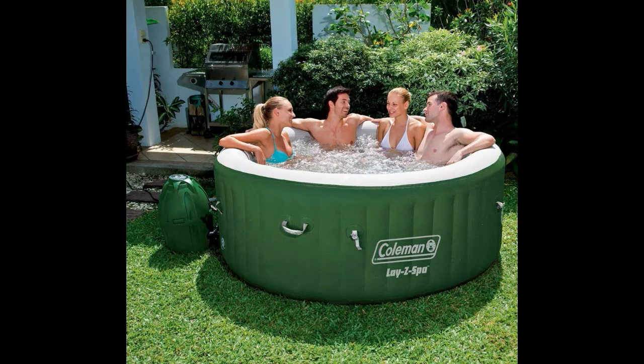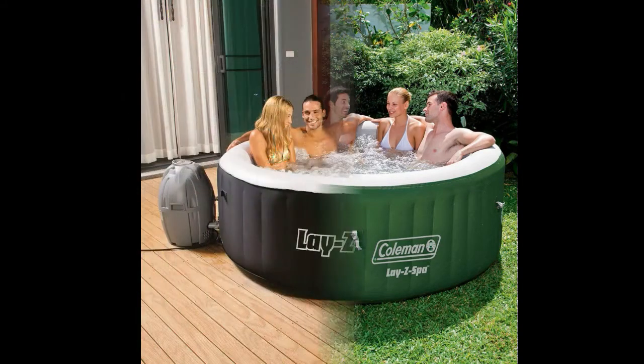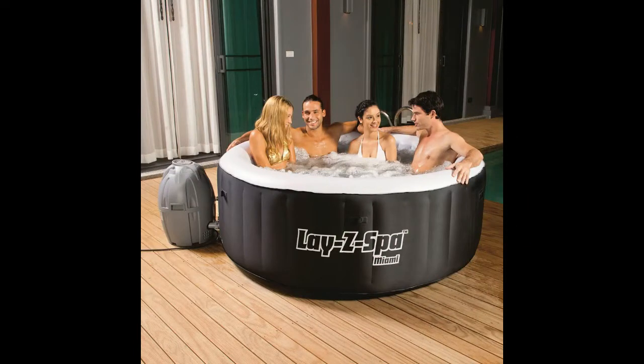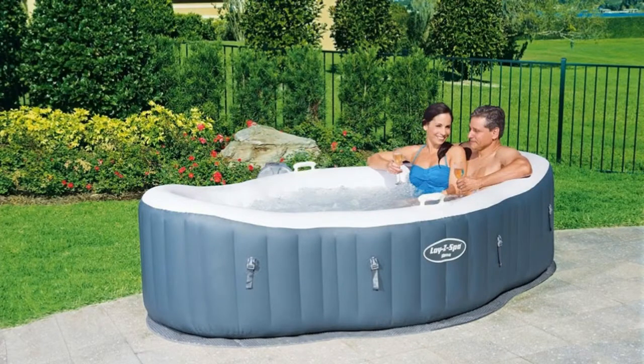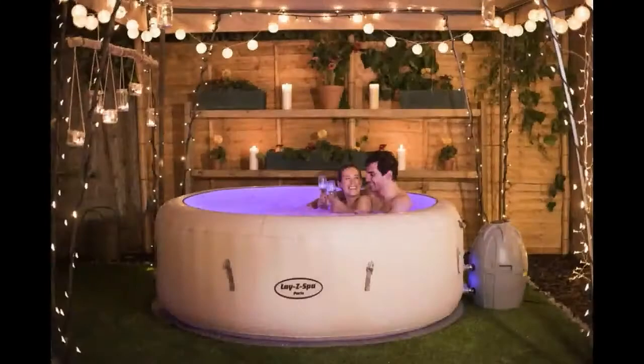Number 2: Bestway Paris. With a capacity of 3 people, it is smaller than the Intex, but the Bestway Paris has some cool features that could appeal to you. It has a built-in massage system, which makes the hot tub experience even more gratifying. Add to this the 7-color LED lights — the changing colors can add an extra layer of relaxation. One plus side to it being smaller is that it fills up quicker than larger hot tubs, allowing you the chance to enjoy it sooner, indoors or outdoors.